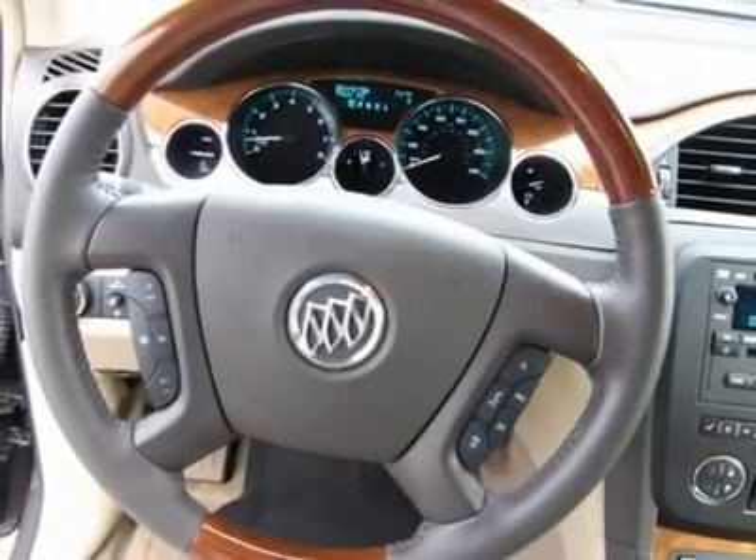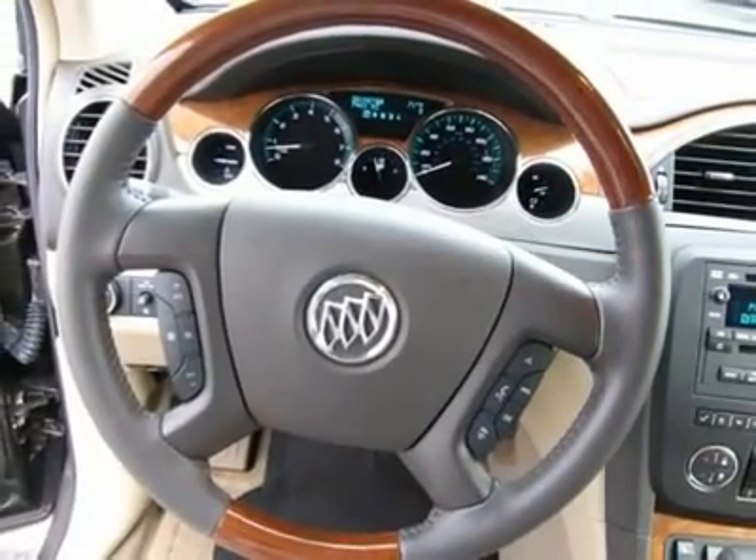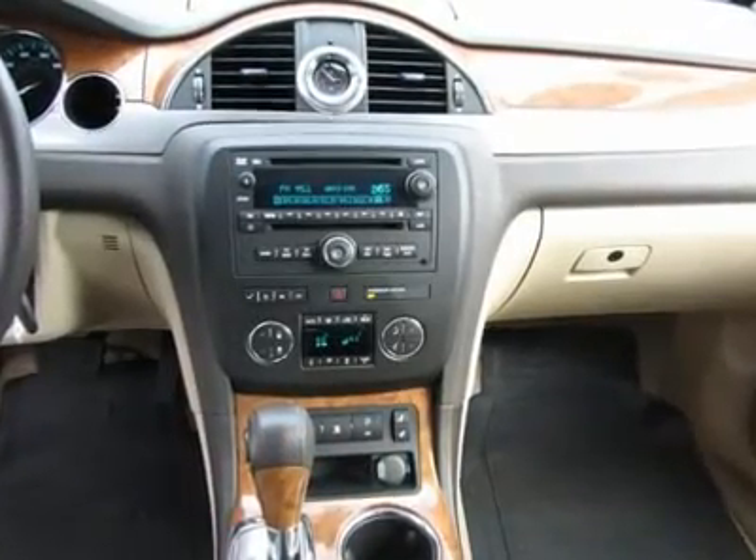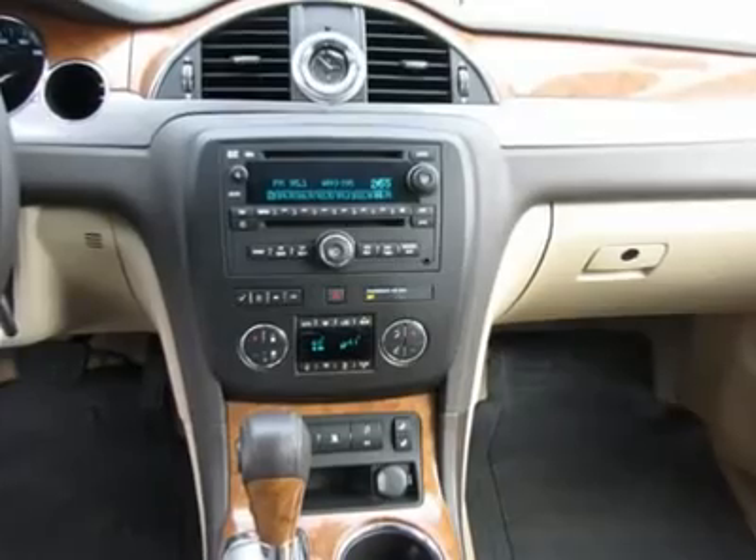Rear air conditioning, remote keyless entry, security system, speed control, steering wheel mounted audio controls, tilt steering wheel, traction control, trip computer, turn signal indicator mirrors, and variably intermittent wipers.